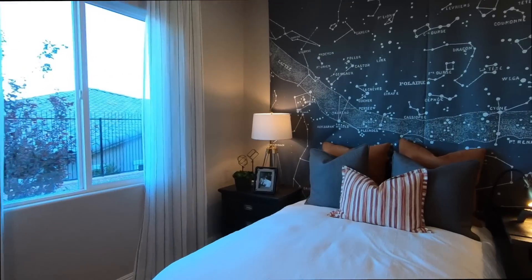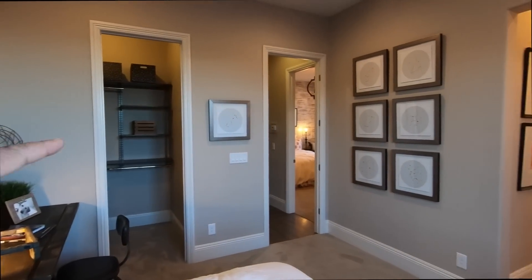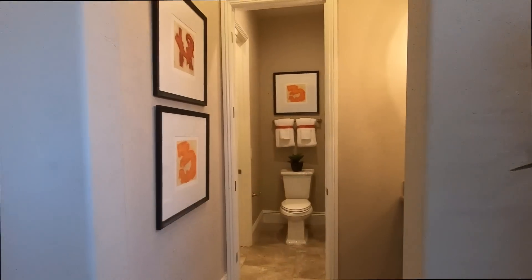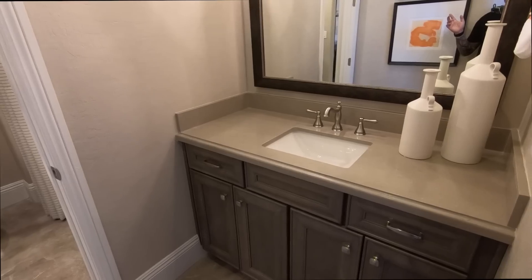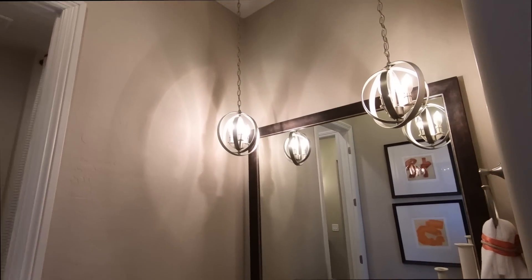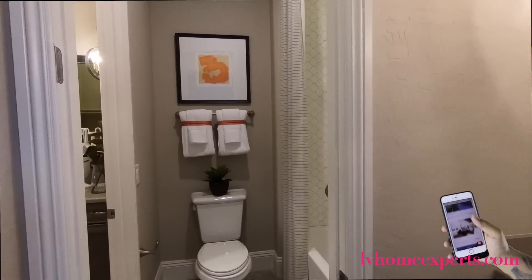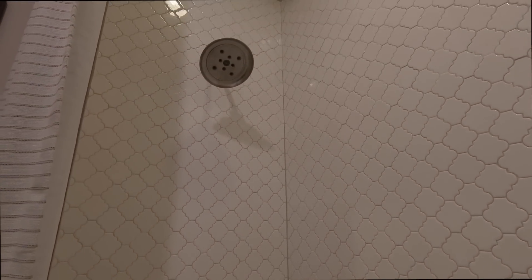Coming straight ahead, we have our first bedroom. This bedroom actually has a walk-in closet and the bathroom is here. This bedroom is probably 12 by 12. This one has its own sink, which tells me the other bedroom has its own sink too — so this is going to be a Jack and Jill bathroom. You've got your tub-shower combo. I do like the backsplash — it's a little different and unique. This is a cast iron tub, which is really nice.